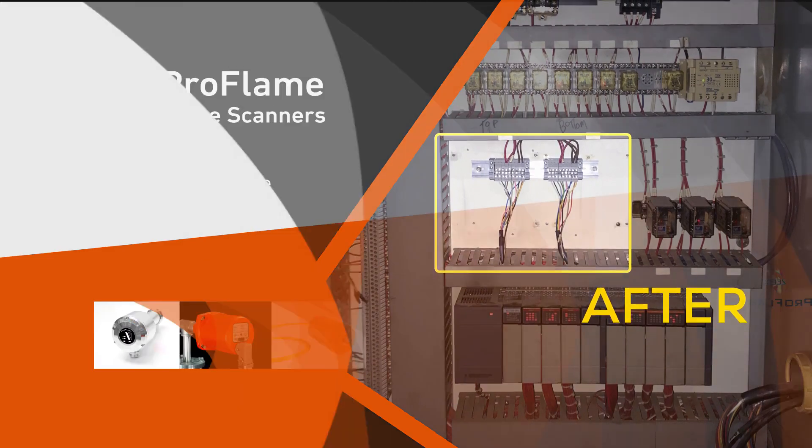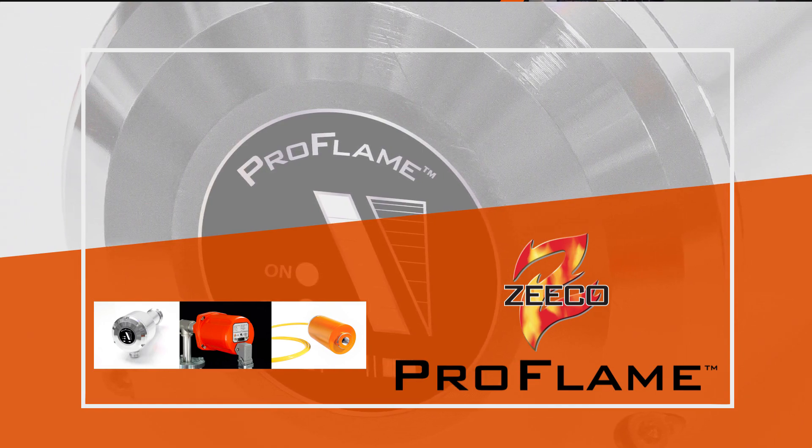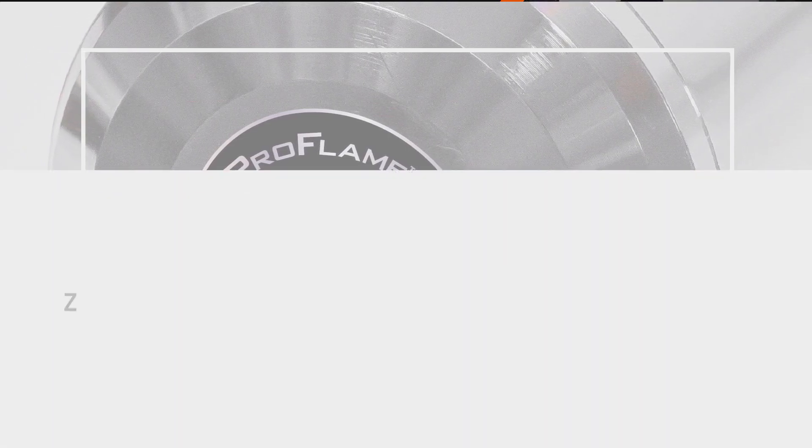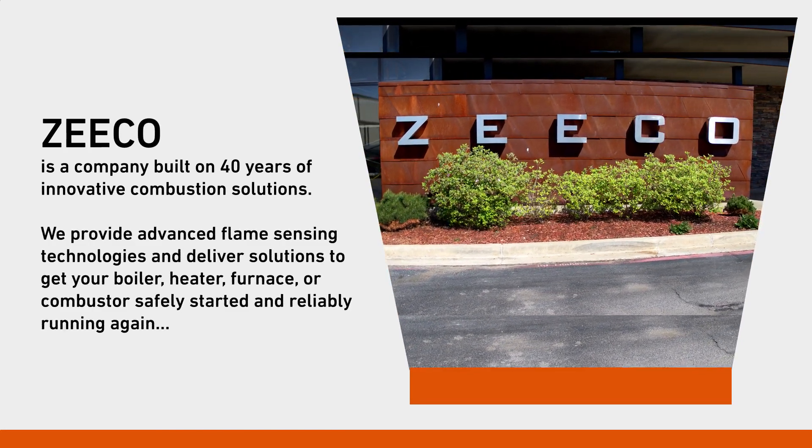No matter where you are, the Pro Flame Scanner leads the way to solving any flame scanner issues your plant may have. Zico is a company built on 40 years of innovative combustion solutions.